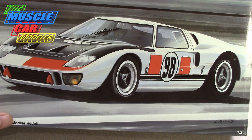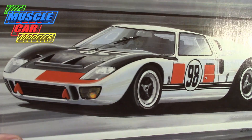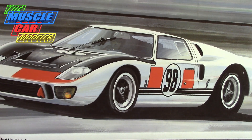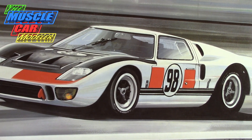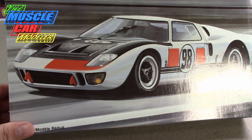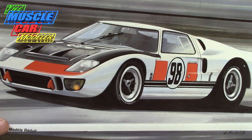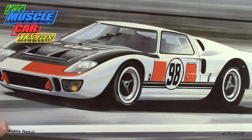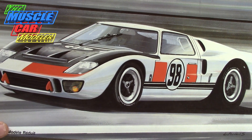Welcome to the Muscle Car Modeler, my name is Raoul. This week I'm going to show you the completed build of my GT40 — chassis number P1015 — as it appeared at the 1966 24 Hours of Daytona race, which is the first race of the 1966 season.